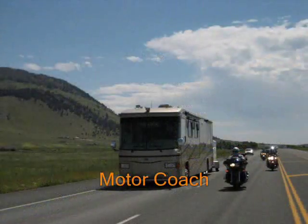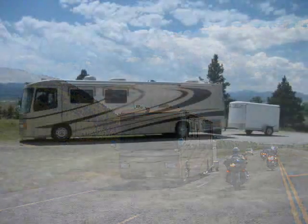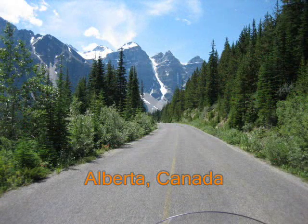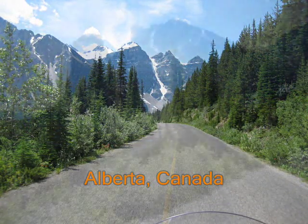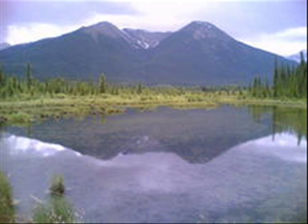Accompanying us on this ride was a motor coach which provided an ideal setting in which to rendezvous in the evening and discuss the day's activities. Alberta's grandeur and beauty are obvious from the moment we arrive, with the vast blue skies, snow-capped rocky mountains, and an abundance of farmland and forest.